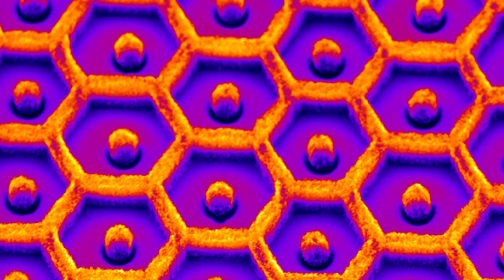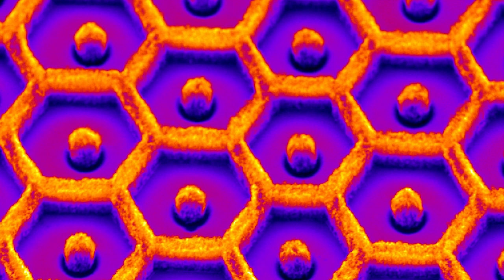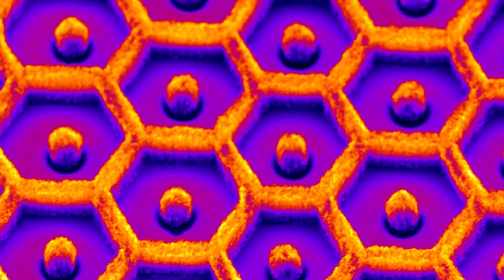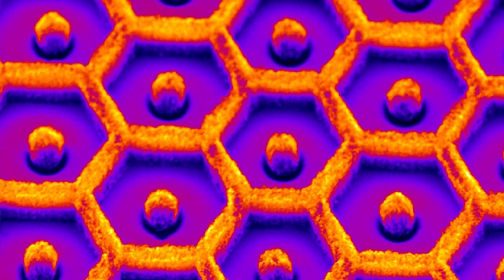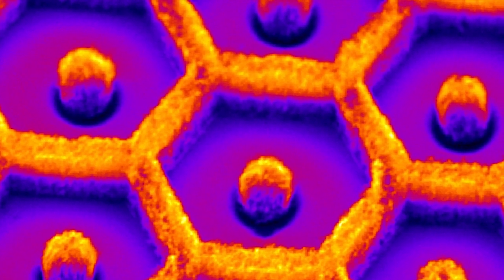Materials can now be engineered at the scale of individual atoms. This image, taken with an electron microscope, shows a nano-engineered electron gun formed from many vertically aligned carbon nanotubes, each over 1,000 times smaller than a human hair.